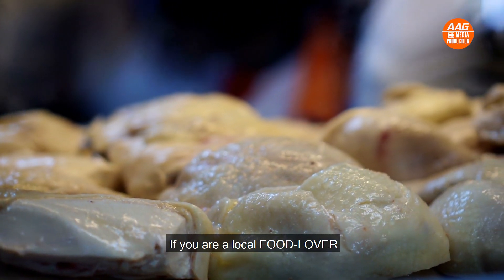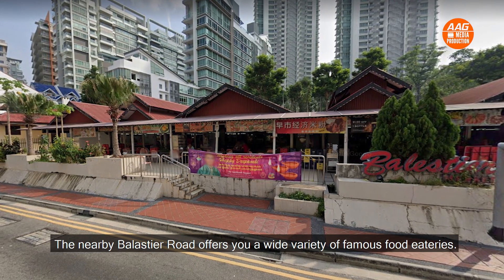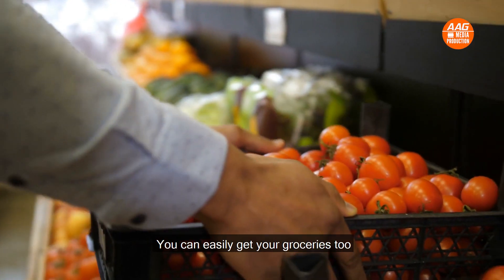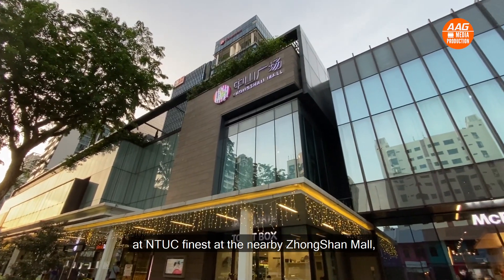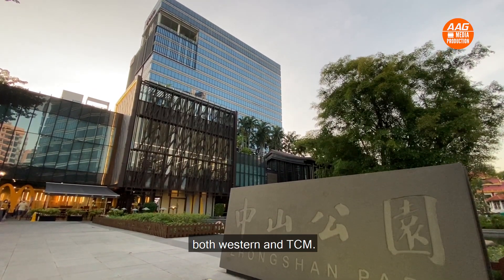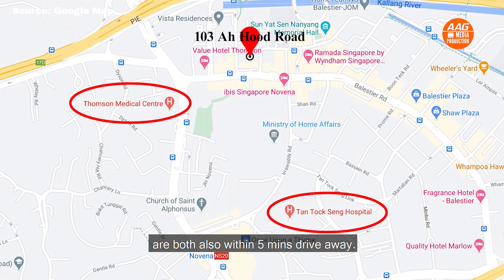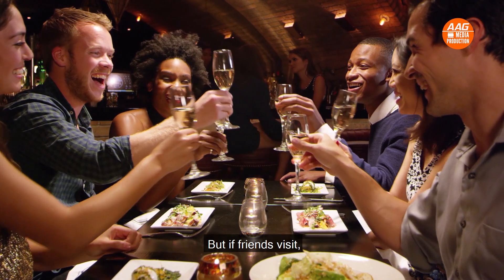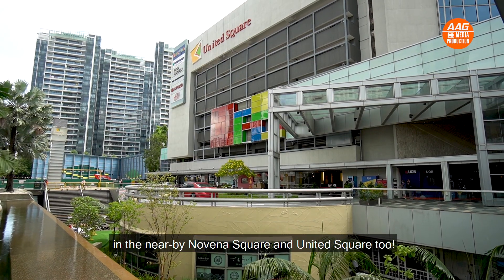If you are a local food lover, the nearby Balestier Road offers a wide variety of famous food eateries. You can easily get your groceries at the NTUC Finest at the nearby Zhongshan Mall, which is also home to numerous clinics, both Western and TCM. Tan Tock Seng and Novena hospitals are both within 5 minutes' drive away. And if friends visit, you can entertain them at nice restaurants in the nearby Novena Square and United Square too.